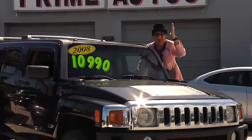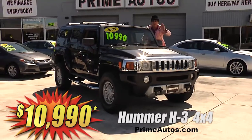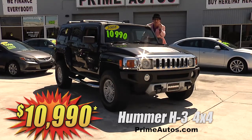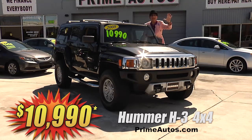I can't believe it — Prime Autos has a super hard-to-find, ultra-cool Hummer H3 premium off-road four-wheel drive SUV. With alloys and all the toys, it's only at Prime Autos and it's only $10,990.